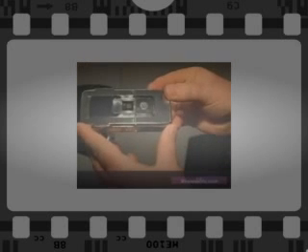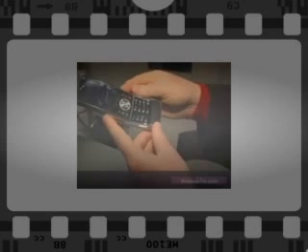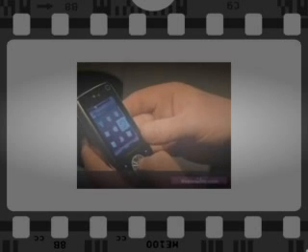It has a 3.2 megapixel camera and it also shoots video. Motorola claims the camera can start taking photos in about 1.5 seconds, which is a little faster than we typically see.